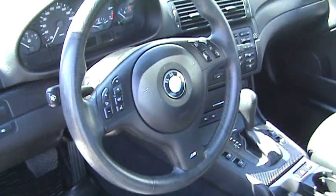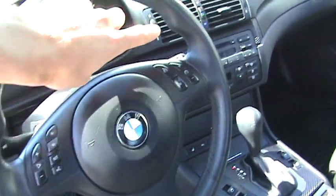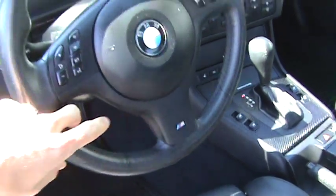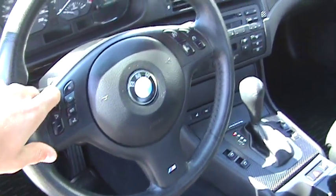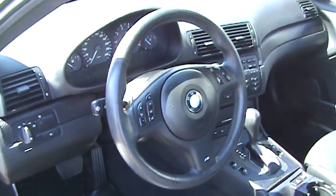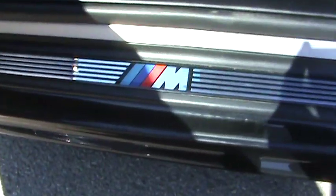Three-spoke leather-wrapped steering wheel with thick bolstering at the 10 and 2 positions. You also have the M detailing, and it is multi-function, so you have audio as well as cruise controls right on the front of the steering wheel. It adjusts telescopically — in and out as well as up and down. The kick panels have the M detailing there with brushed aluminum.